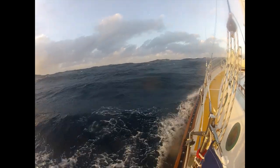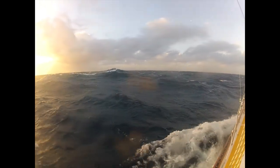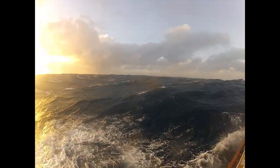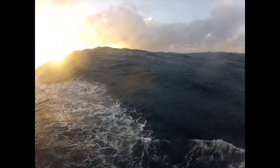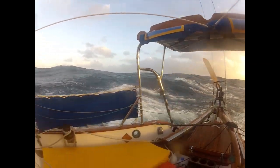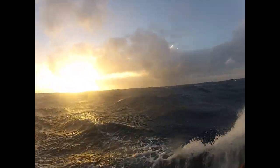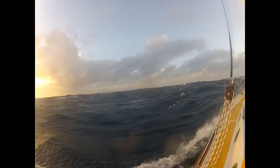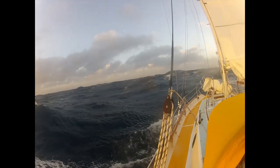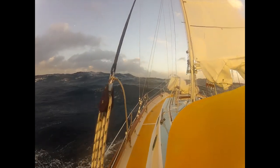Southern ocean low pressure systems are cyclonic, so as one approaches, winds come from the north, then as the midsection passes you typically get westerly, and then the southwest where it blows really hard, with leftover waves throughout. On Sparrow with the long keel I'm essentially trying to keep my normal speed up around 4 to 5 knots and then surf the waves at up to about 15 to 16 knots before slowing back down. Having sail up in these conditions is really important.